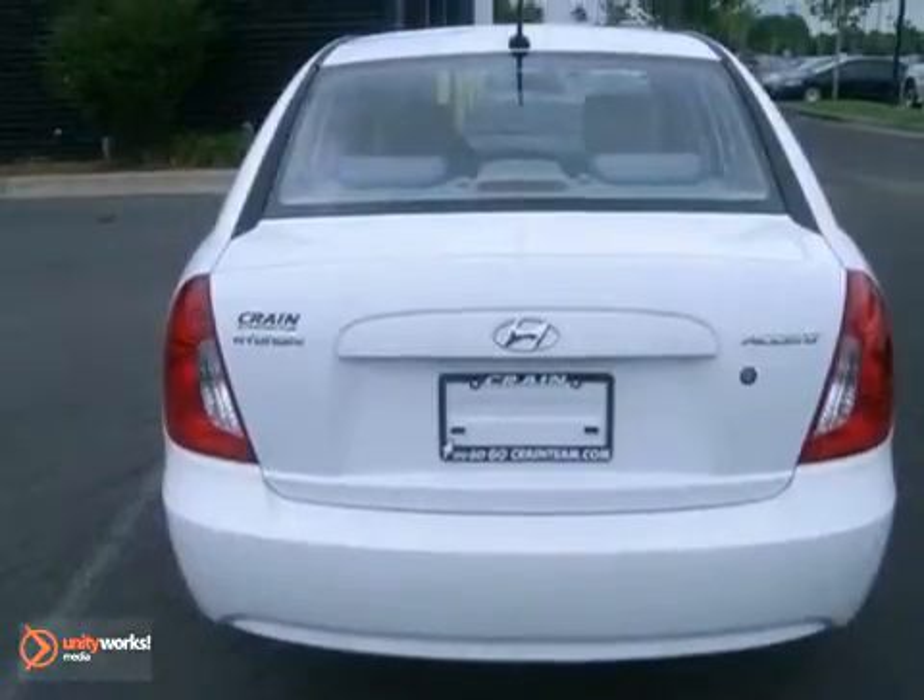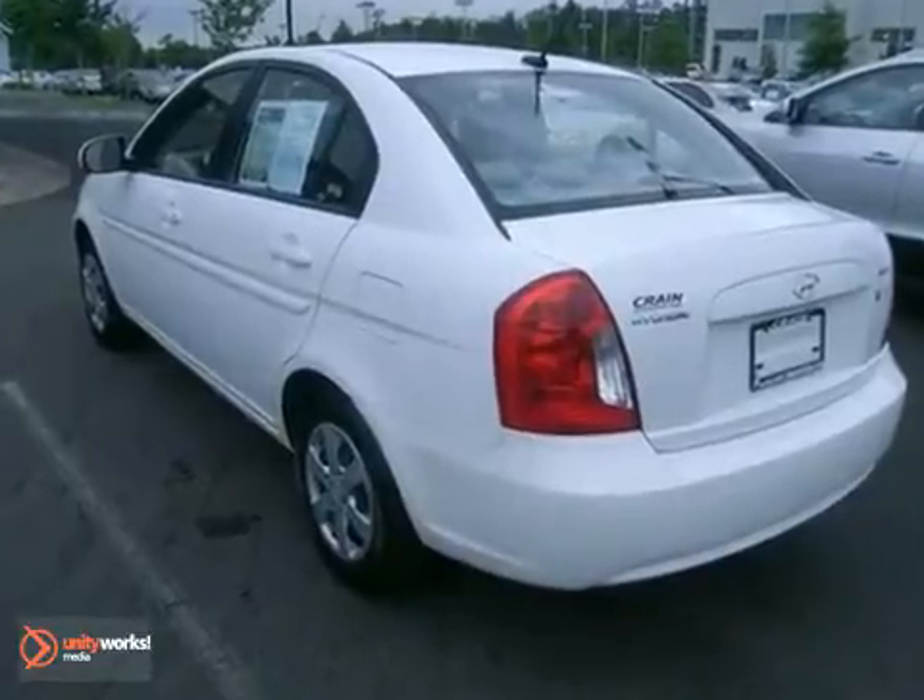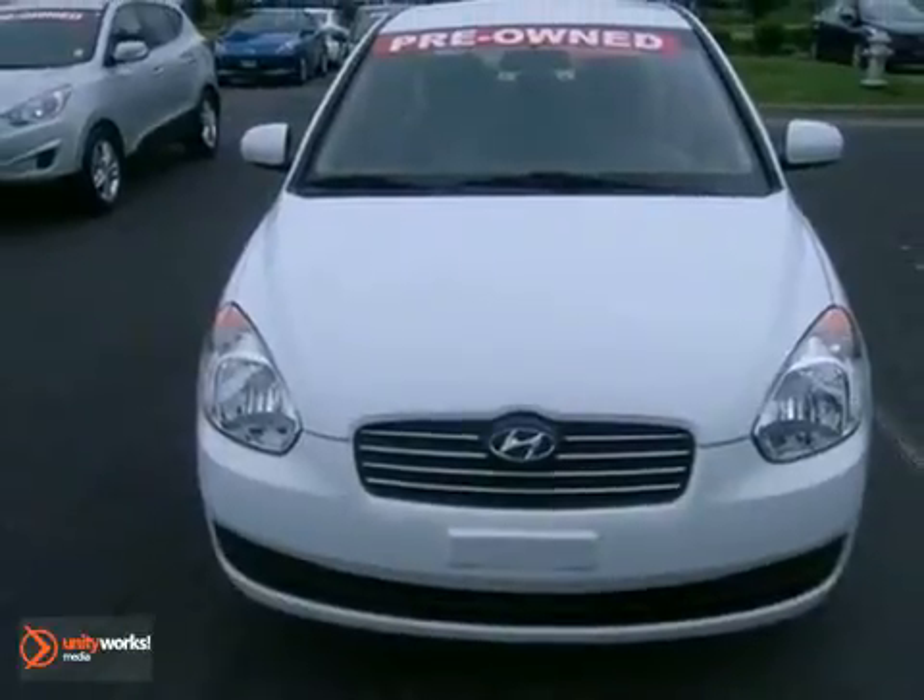A practical, smart choice — there's good reason why the Accent is a perennial favorite. Come on in today and see it for yourself.